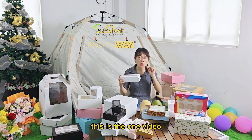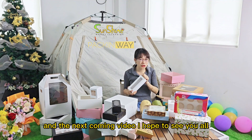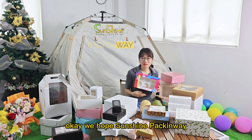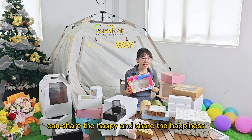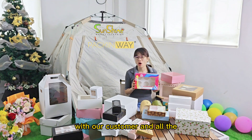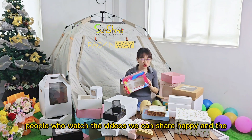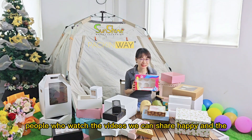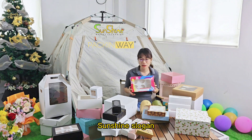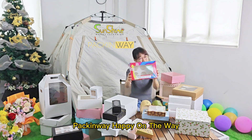So this is the first video, and for the next coming video I hope to see you all. We hope Sunshine Packingway can share happiness with our customers and all the people who watch the videos — sharing sweetness, just like our Sunshine Packingway slogan: happy on the way.